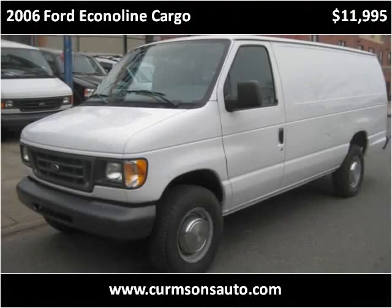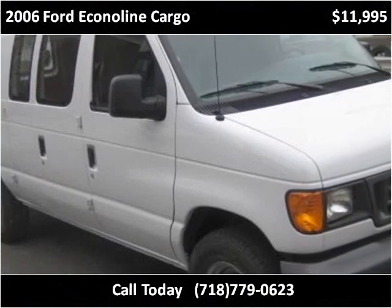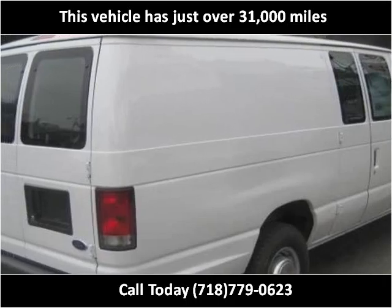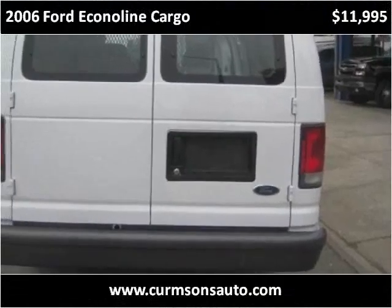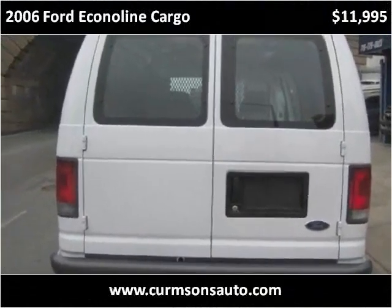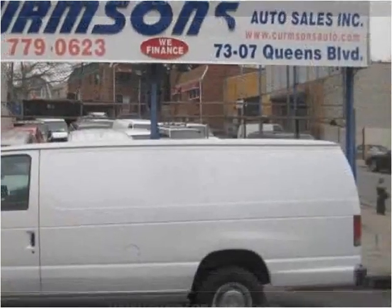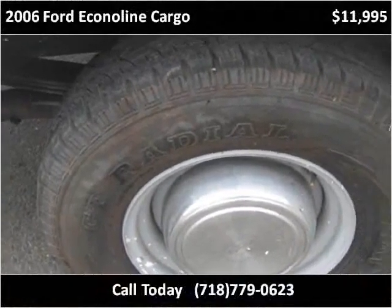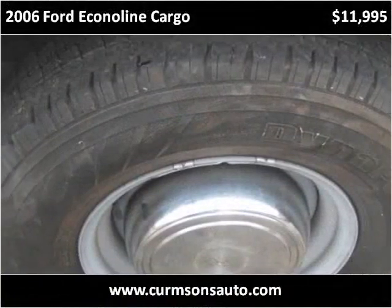This 2006 Ford Econoline Cargo is available from Crumson's. This vehicle has just over 31,000 miles.